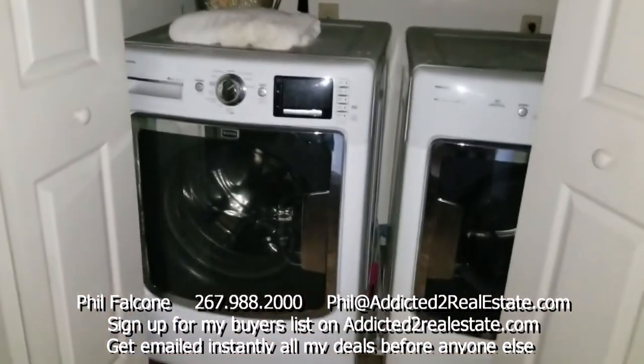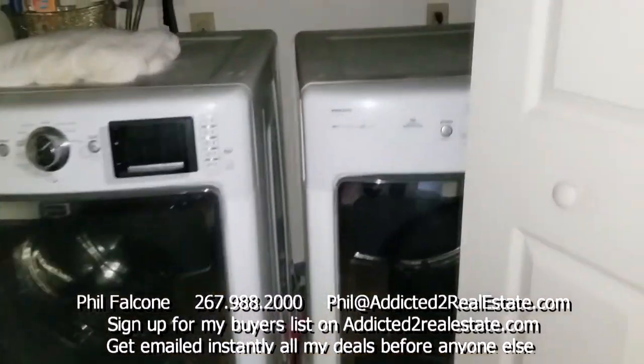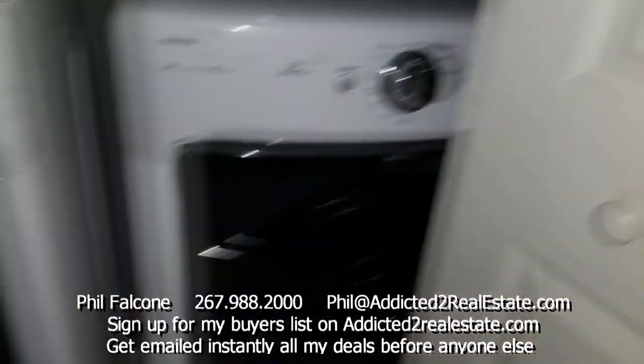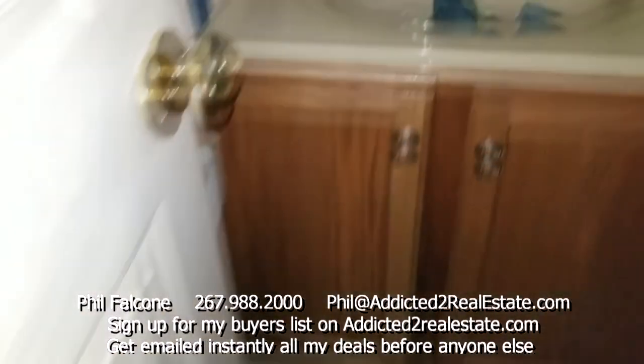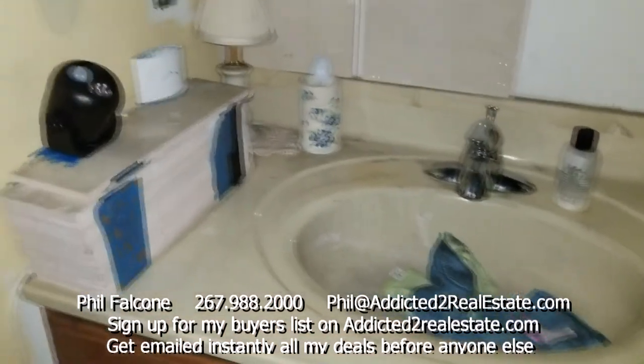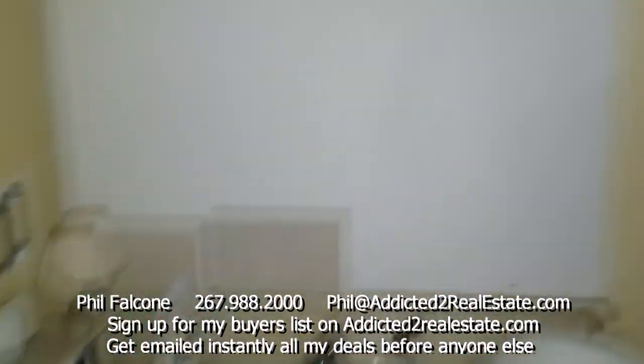Right here we got the washer and dryers. Don't know if they're staying — can't promise that. All this junk — hopefully I'll get it out of here, but can't promise that either.